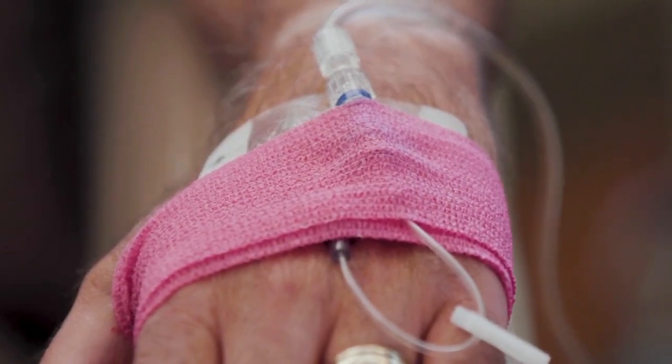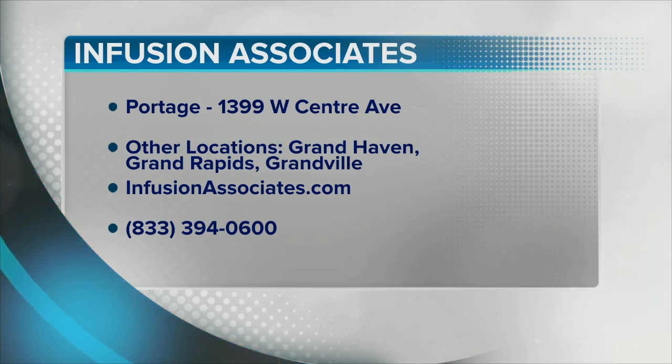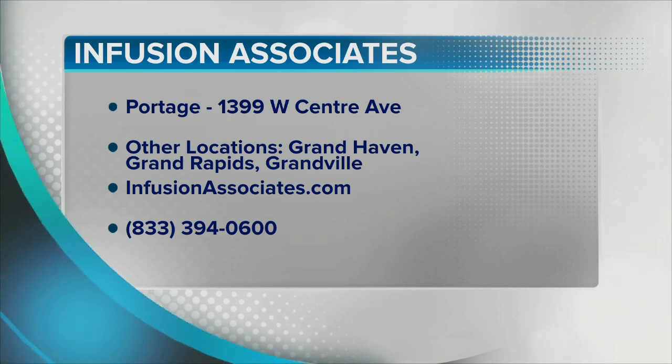Tell us about your new location. Our new location is in Portage, right on Center Ave, right off the highway. It provides patients the ability to come from all different directions. We have 17 chairs in that location, beautiful window setting. You can look out and see — right now the trees are changing — so it's very beautiful.